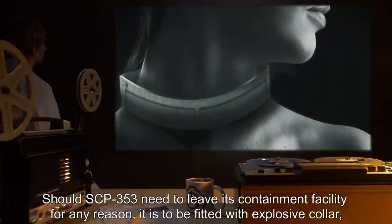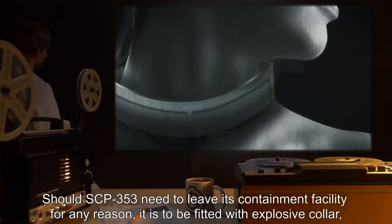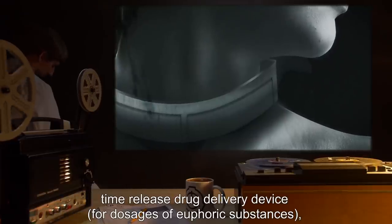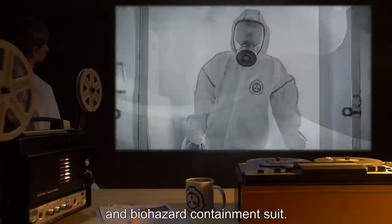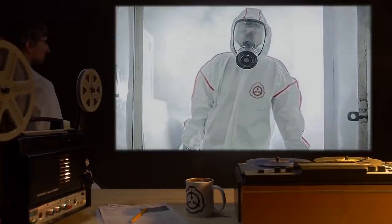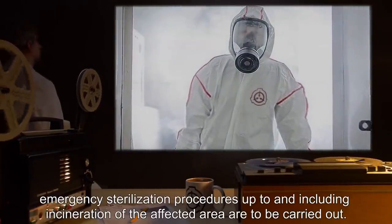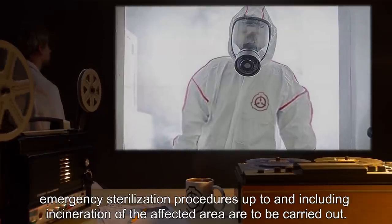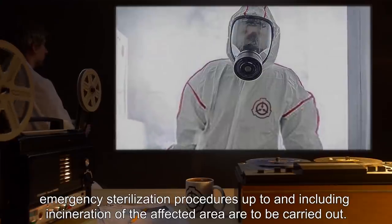Should SCP-353 need to leave its containment facility for any reason, it is to be fitted with an explosive collar, a time-release drug delivery service for dosages of euphoric substances, and a biohazard containment suit. Should SCP-353's suit breach containment, emergency sterilization procedures, up to and including incineration of the affected area, are to be carried out.